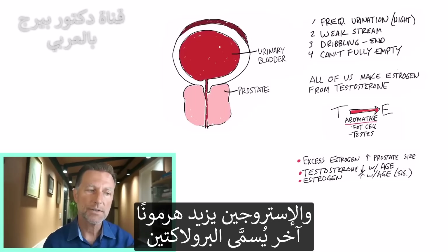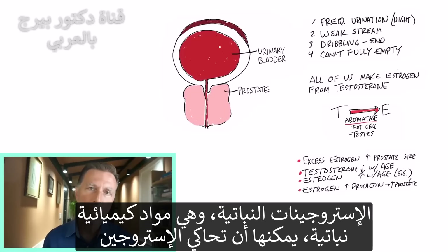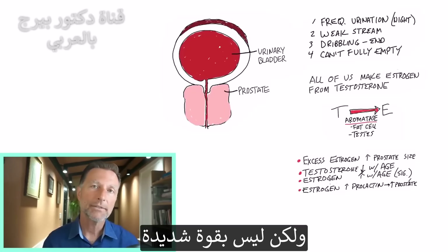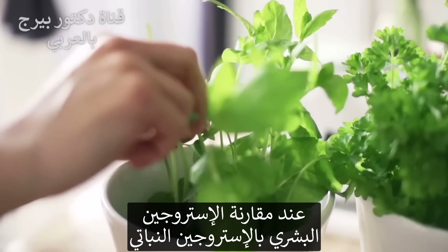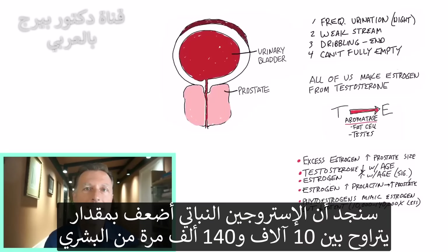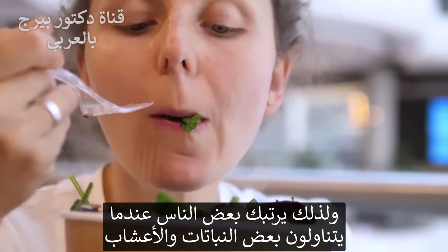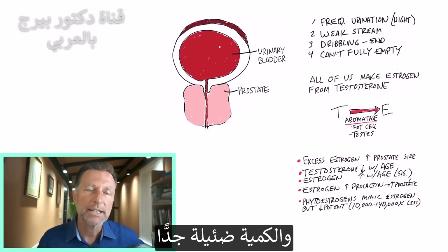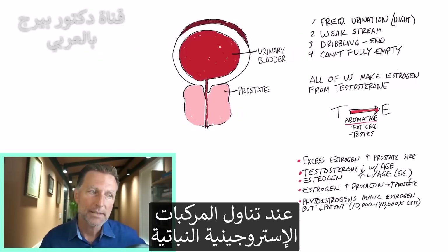Estrogen also increases another hormone called prolactin, which can also increase the size of the prostate. Phytoestrogens — certain phytochemicals in plants — can mimic estrogen, but very weakly. If we compare human estrogen to plant estrogen, plant estrogen is about 10,000 to 140,000 times less strong. This is why people are sometimes confused when eating certain plants and herbs that might increase estrogen — it's a very tiny amount, and you're never going to become estrogen dominant from consuming plant-based estrogen compounds.